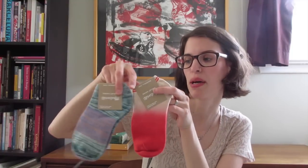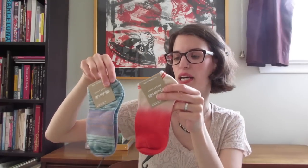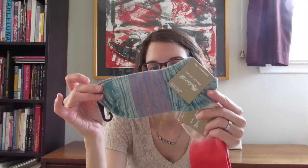Next I'll show you stuff I got from Madewell. I got three pairs of socks, though one pair I've already worn, washed, and put away in my drawer. Here are these cute little socks, and then this pair here, and then I got another pair that was a taller sock.